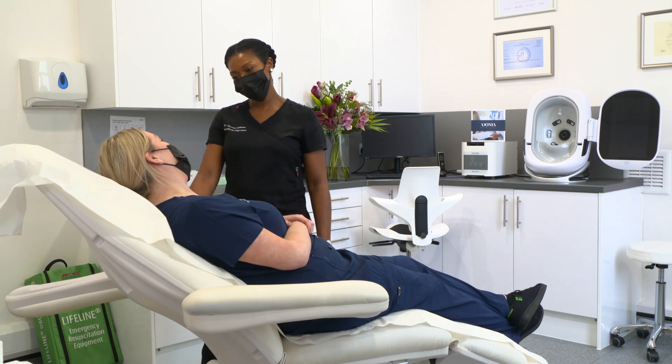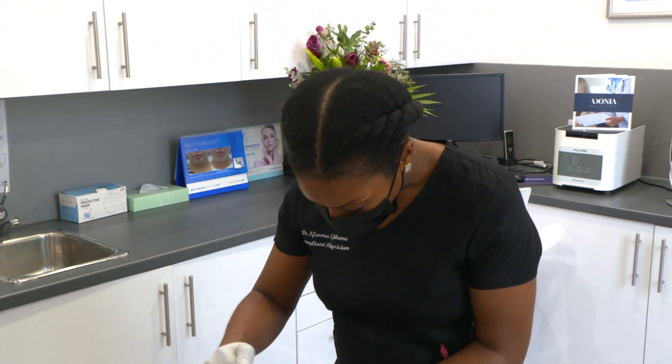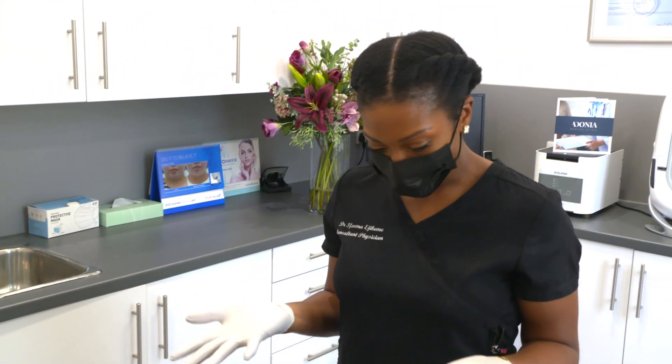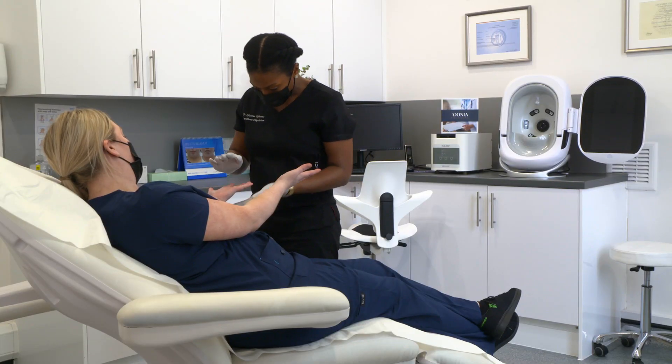Dr Ifema Ejikeme is founder and director of the Adonia Medical Clinic. She says the condition of our skin is vital, as it's the largest organ of the human body and serves as a physical barrier to pathogens. The skin has an ecosystem of bacteria, virus, yeast and fungus.